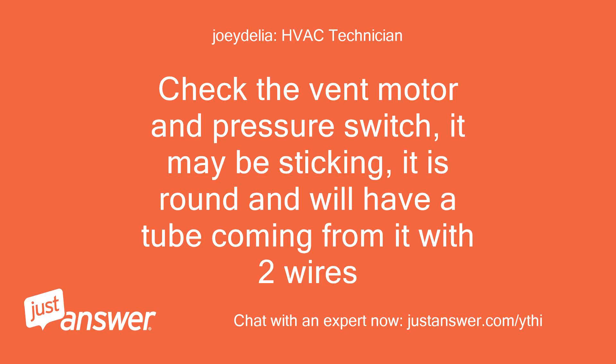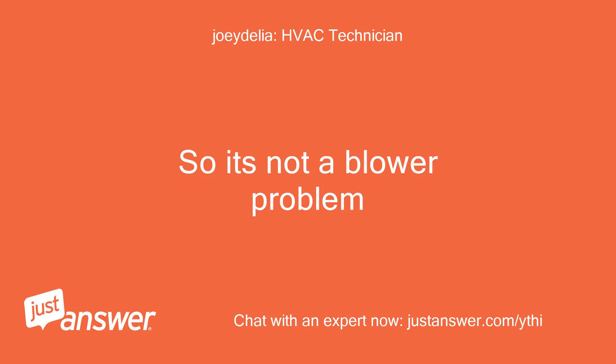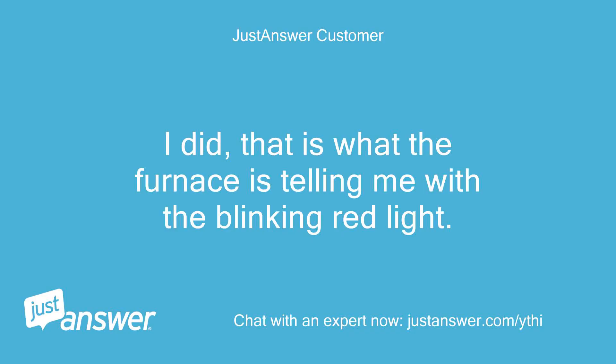Check the vent motor and pressure switch — it may be sticking. It is round and will have a tube coming from it with two wires. So when it's running, the blower is blowing heat through the vents? Yes, when it is running it is blowing heat. So it's not a blower problem. That is the pressure switch I just replaced. I thought you said the limit switch in your description? I did — that is what the furnace is telling me with the blinking red light.